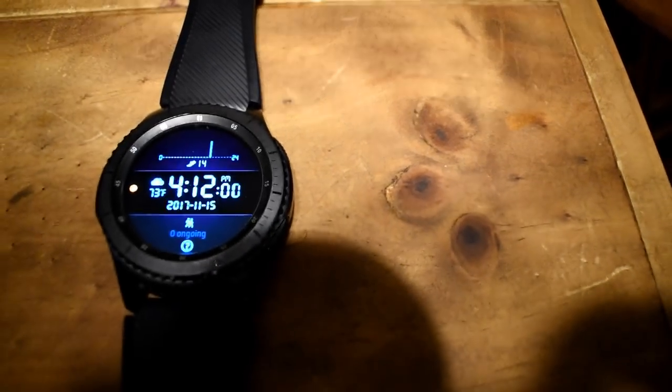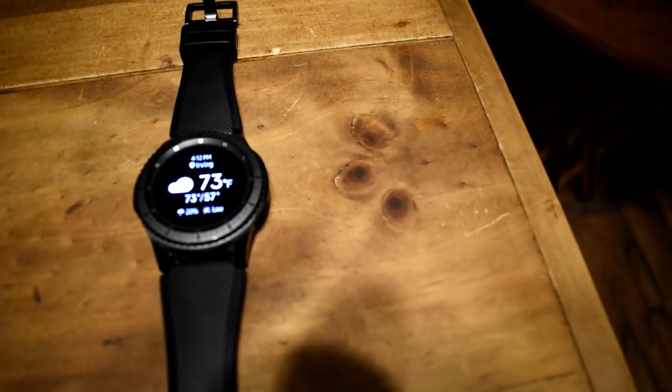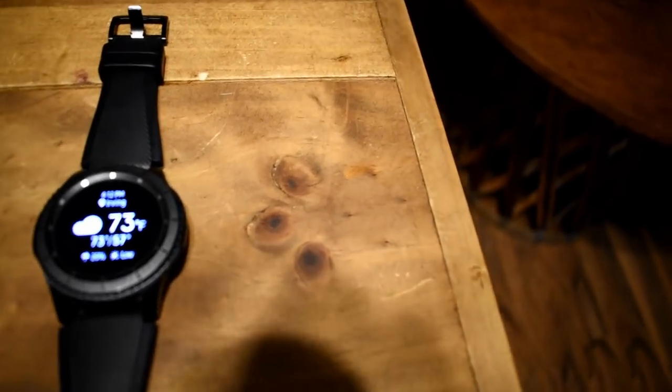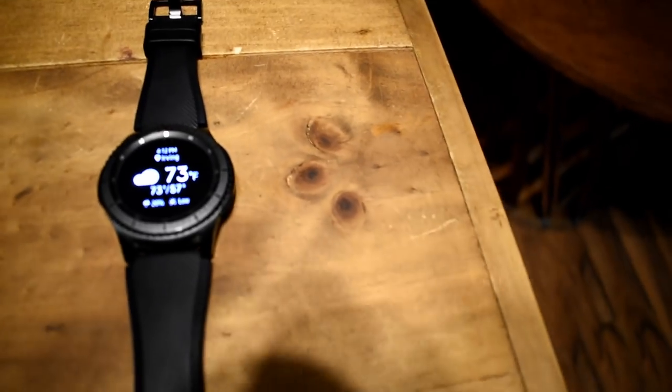This is the Gear 3 watch — it tells time. One bad thing about it is that it's always trying to connect to my Bluetooth regardless of whether I have another Bluetooth device in use while I drive, so people end up calling me and talking to me through my watch. But it's good, reliable, and has a long battery life.